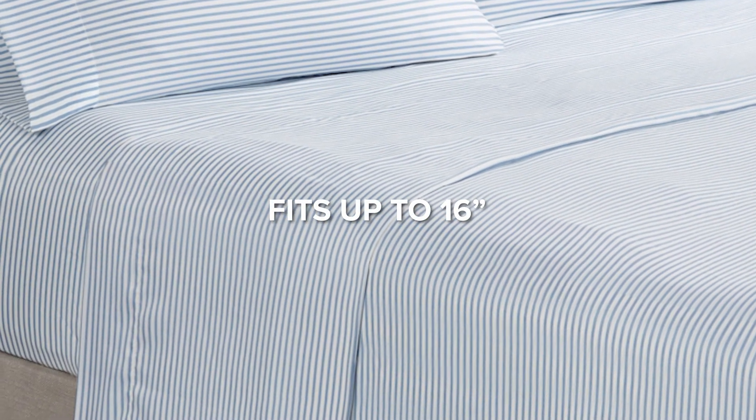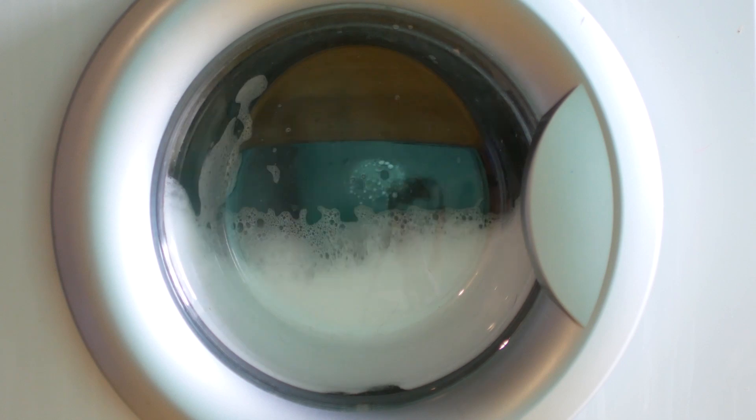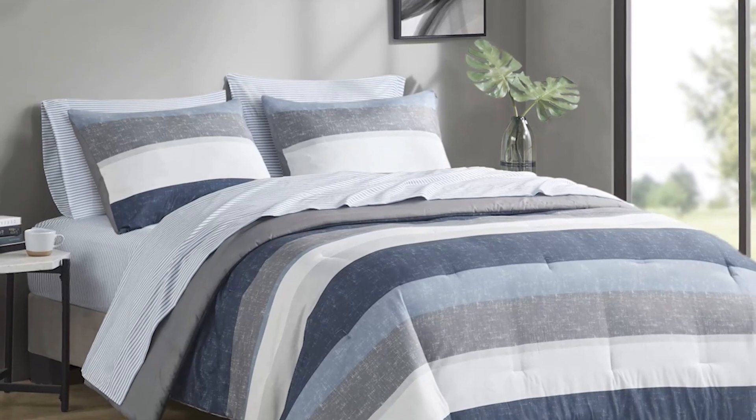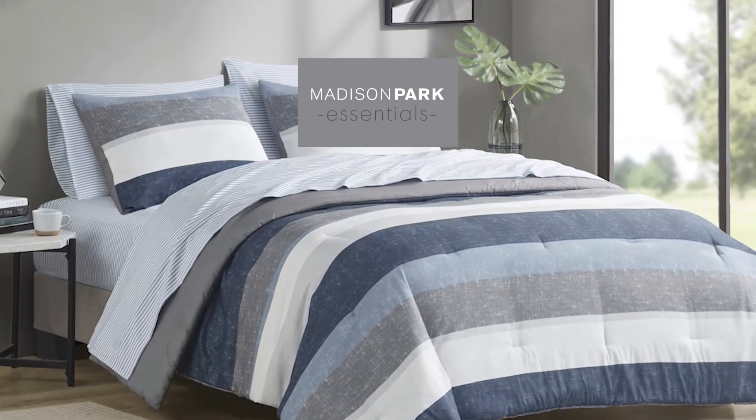The fully elasticized fitted sheet accommodates up to a 16-inch mattress depth. Cleanup is a breeze as the set is machine-washable and spot-clean fabric. Transform your bedroom effortlessly with the bed-in-a-bag set, where style, comfort, and convenience unite.